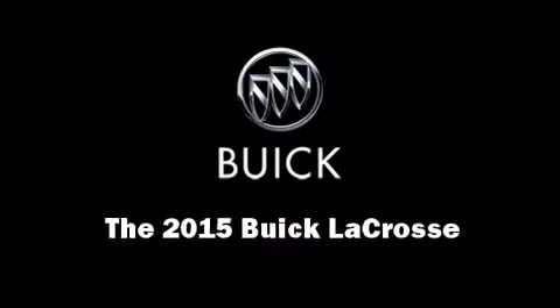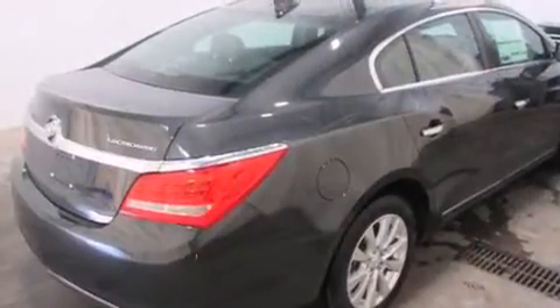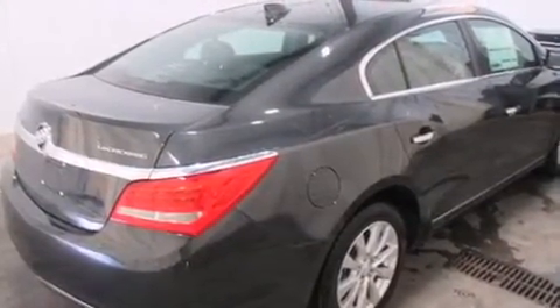Climb inside the 2015 Buick LaCrosse. It features an automatic transmission, front-wheel drive, and a 2.4-liter four-cylinder engine.